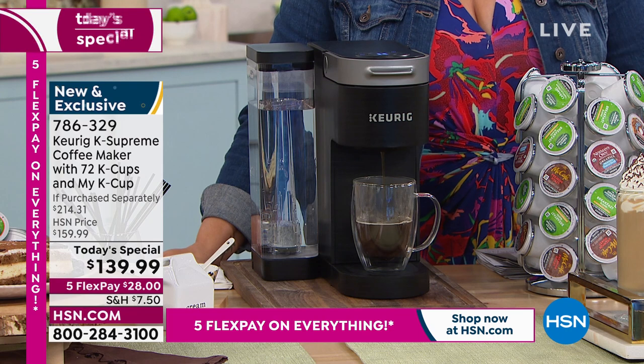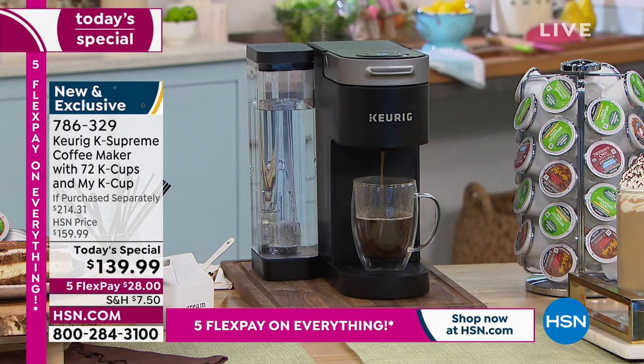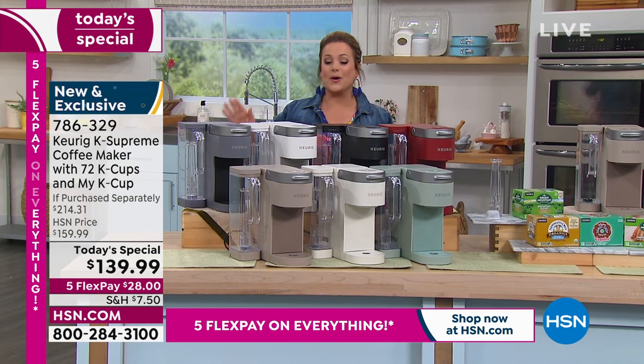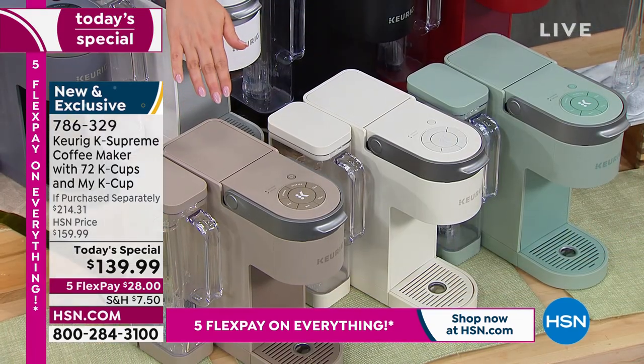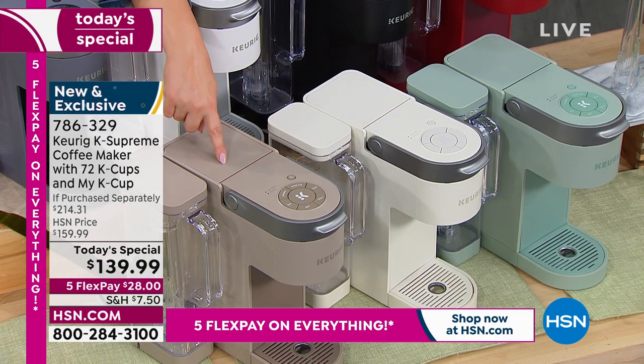Come on over here because I'm going to give you a little tour of all the colors. We've never had this many colors, and we've never sent you this many coffee pods. Feast your eyes — these are colors that are exclusive and new. We heard you, we listened to every comment, and said let's bring them more colors.